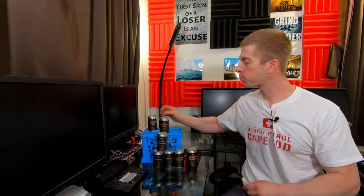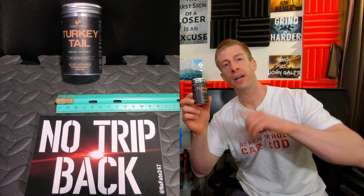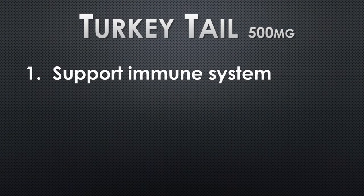The last two Nomadic Herbal products are both mushrooms. We have turkey tail mushroom — one vegetarian capsule delivers 500 milligrams of turkey tail. This is an antioxidant product that is supposed to help you boost your immune system.